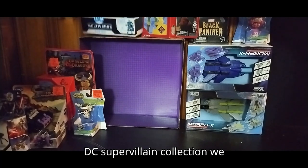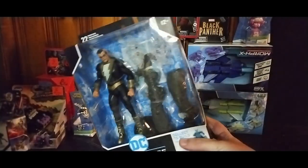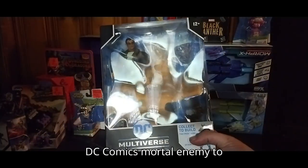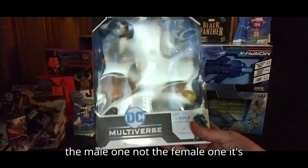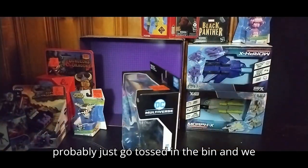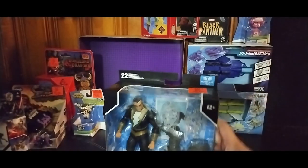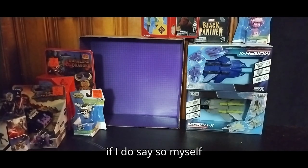Next, for my DC supervillain collection, we have Black Adam — the main antagonist of the DC comics and mortal enemy to Captain Marvel. It's got some Build-A-Figure pieces that'll probably just get tossed in the bin, and we paid about ten bucks for this. Not a bad find.